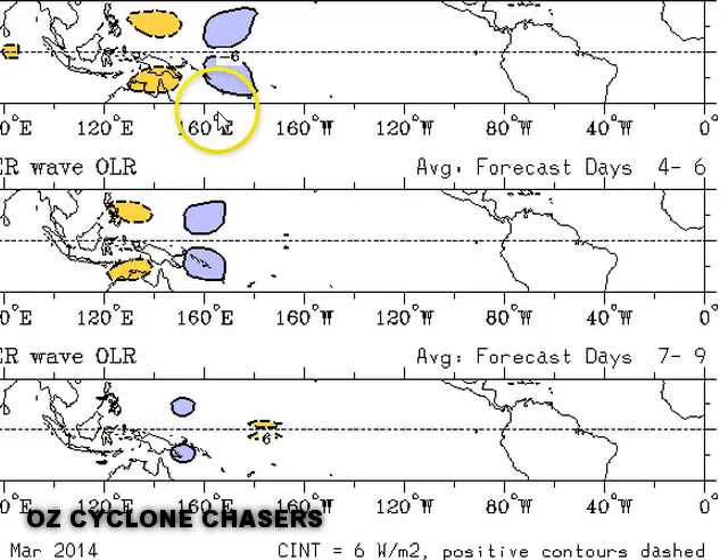This is a chart of outgoing longwave radiation. The blue on this chart suggests cloudy, rainy, stormy conditions, and the orange suggests not cloudy — they are completely opposite. These are anomalies, so when we see orange it means it's less cloudy than normal, when we see blue it's much more cloudy than normal with much more thunderstorm activity than normal, and when we see white it suggests pretty normal conditions.